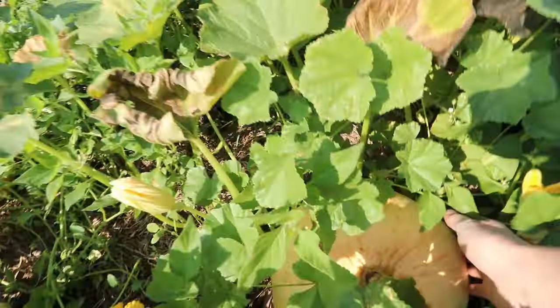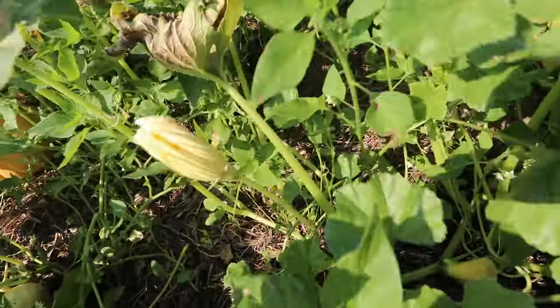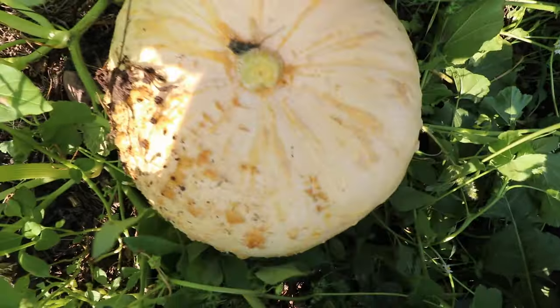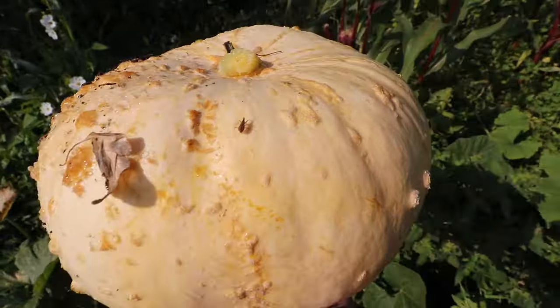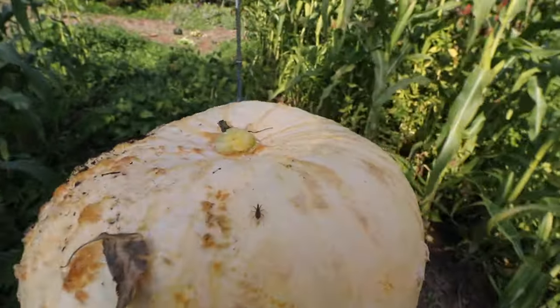Look at this — I didn't think I planted these this year! I just did the exact thing I just told you guys not to do when I broke the stem off. This is one of my favorite pumpkins. It's called a peanut pumpkin — that's super sweet. And I did not think I planted any this year. That's so awesome.